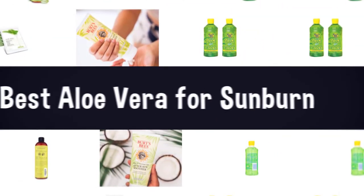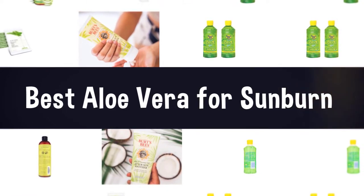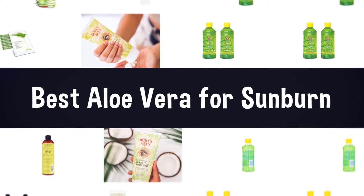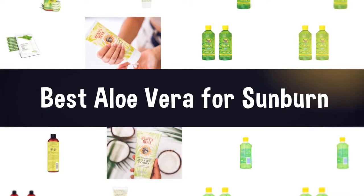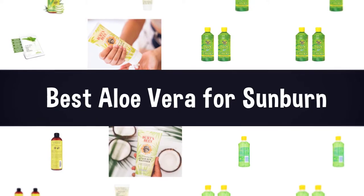Keeping your skin burn-free is ideal, as this sort of inflammatory reaction to UV rays is not only uncomfortable but has been linked to skin cancer later in life. Whether you prefer the consistency of a lotion, the quick-dry capability of a gel, or hydrating quench of cream, we have sourced out the best aloe vera for sunburn products on the market to help treat your burn as quickly and efficiently as possible.